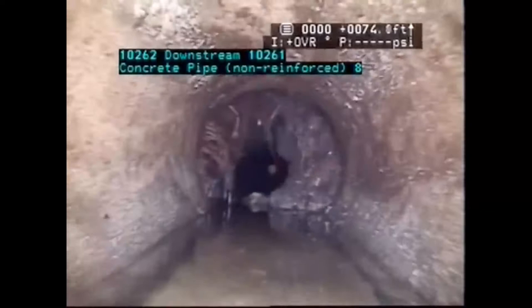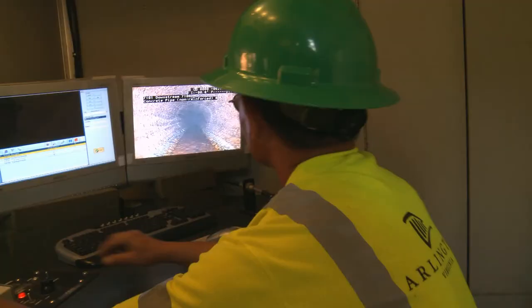One of the county's new tools to help with this process is a robotic TV inspection truck with a miniature camera that travels through the sewer lines looking for cracks and blockages caused by sediment, grease, and the ever-present tree roots — a major source of blockages that must frequently be cut out of the line.